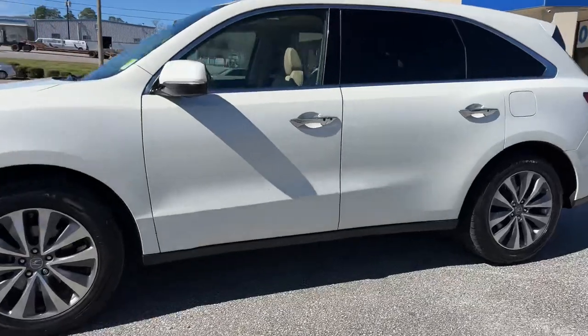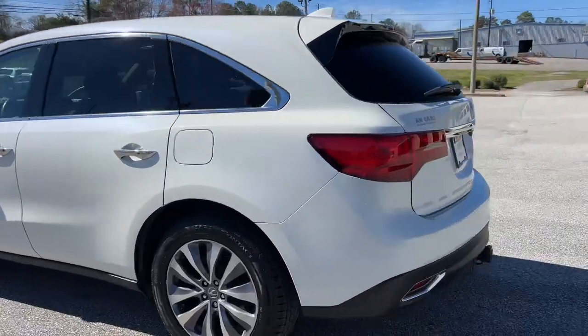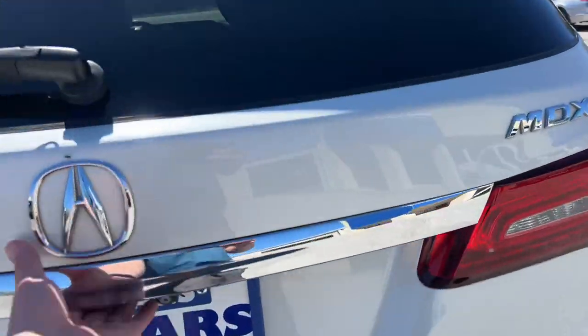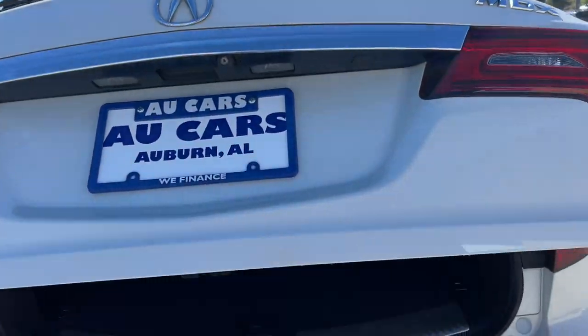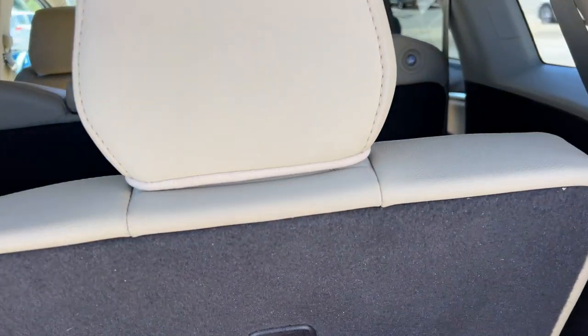2014 Acura MDX with technology package, aluminum alloy wheels, nice continental tires, tow hitch trailer package, tinted windows throughout, power tailgate, third row seating.